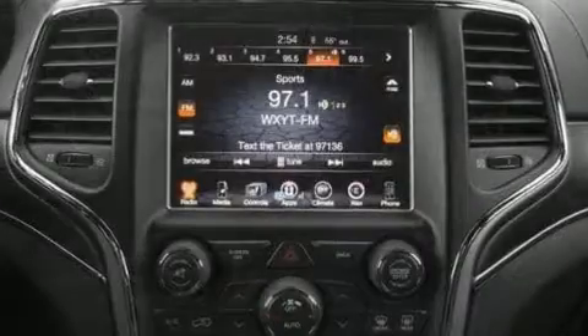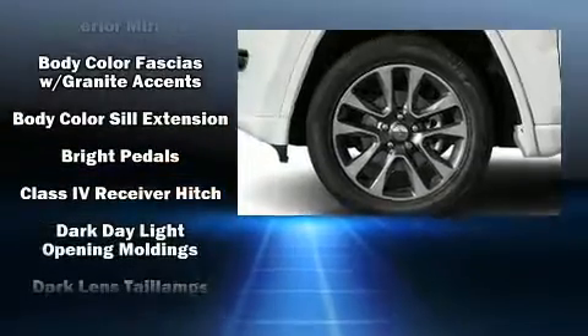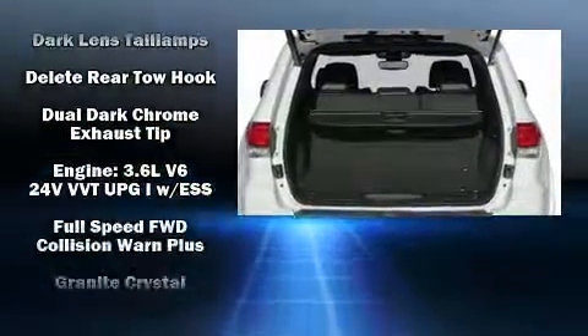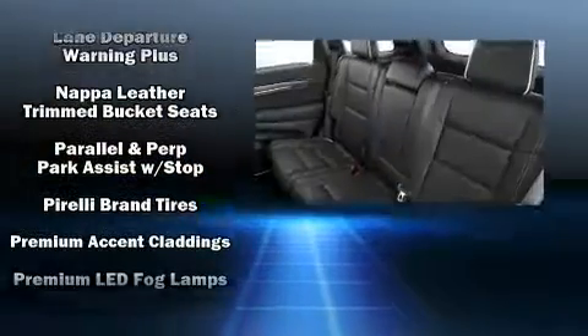Jeep also prioritized safety and security with features such as dual front impact airbags with occupant sensing airbag, head curtain airbags, traction control, brake assist, anti-whiplash front head restraints, a security system, an emergency communication system, and four-wheel disc brakes with ABS.